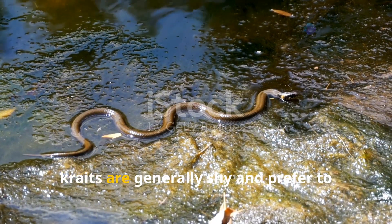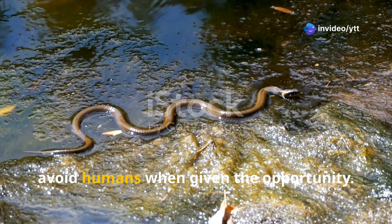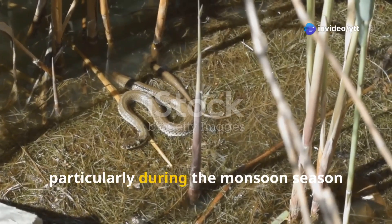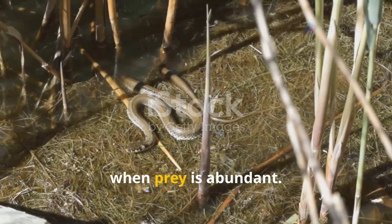Despite being venomous, kraits are generally shy and prefer to avoid humans when given the opportunity. They are often seen in rural areas, particularly during the monsoon season when prey is abundant.